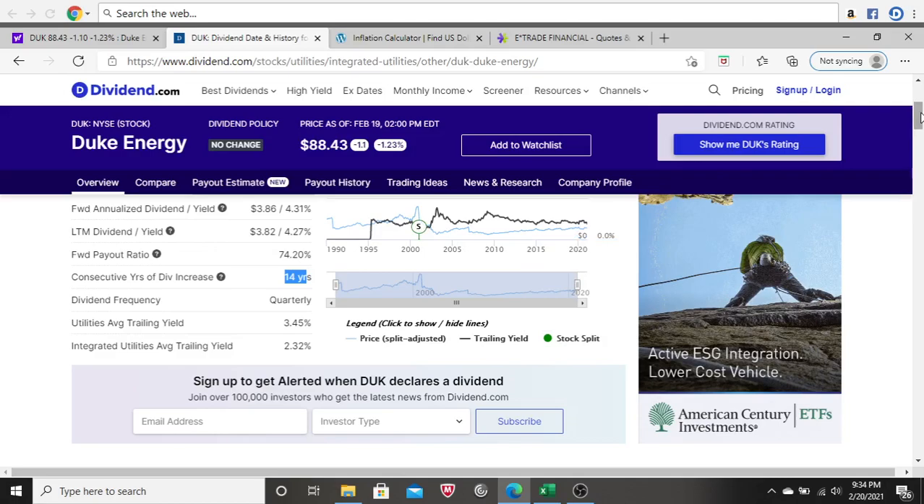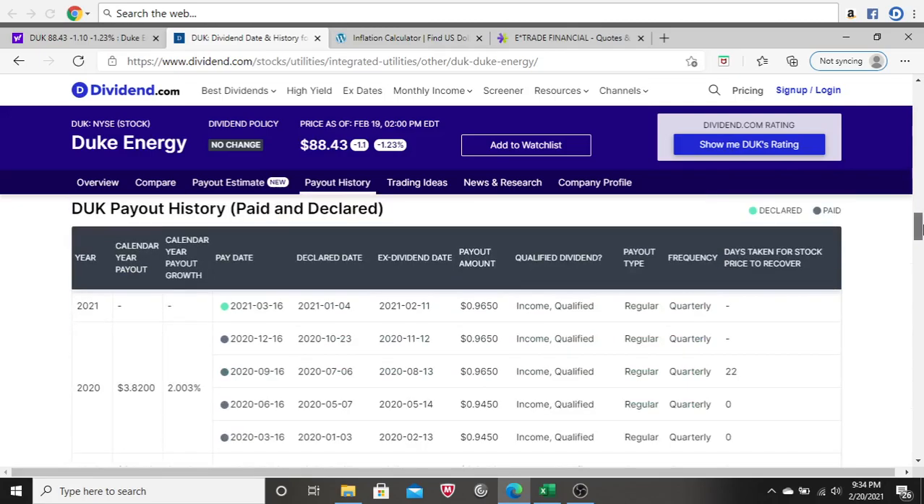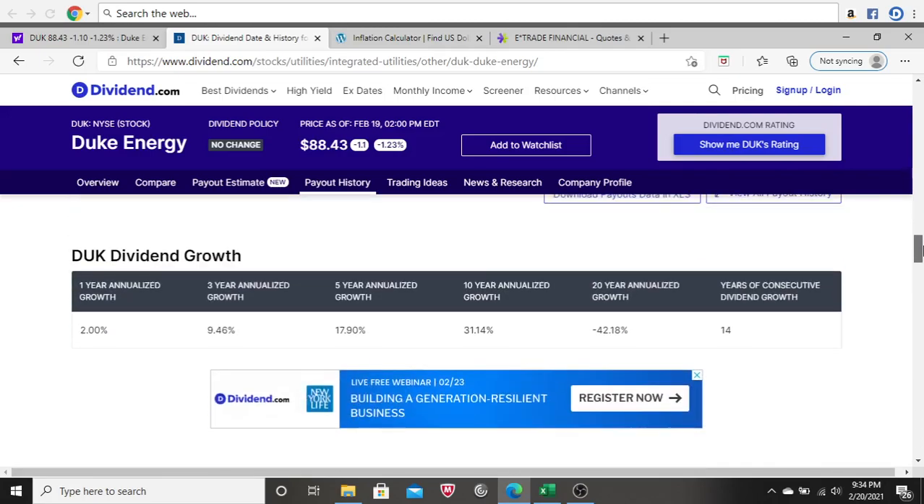Next, I look at how much they're increasing the dividend — I'd like to see at least a 3% increase every year. Looking at Duke's dividend growth, the one-year annualized growth is only 2%, which is under my 3% threshold. Looking at the other percentages, these aren't very high, and there's actually a negative percentage for the 20-year annualized growth. That's definitely a red flag for me.